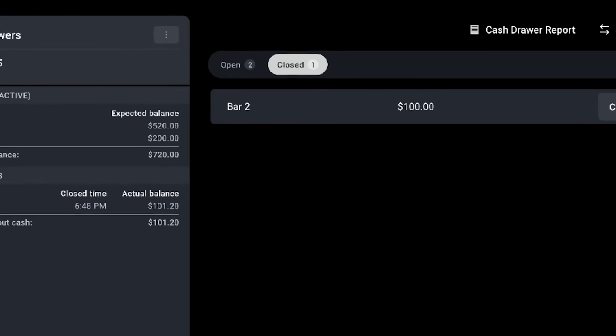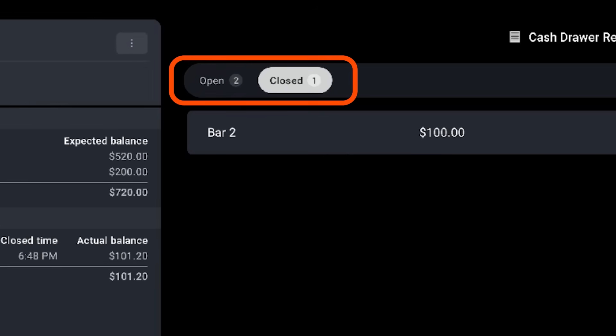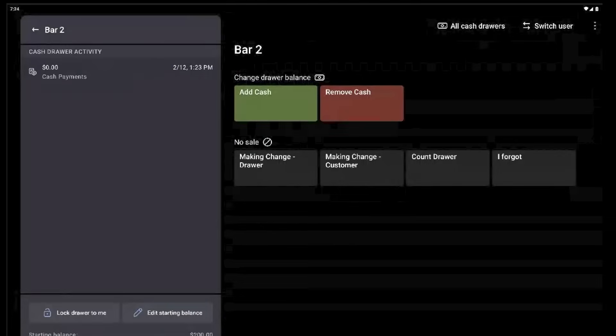We're reducing the number of drawer states by simplifying to just open and closed. We're also reducing the number of upfront options to provide a clearer, more focused interface that makes it easier to understand which actions to take and when. Plus, you'll have access to improved reporting and enhanced cash tracking. Click the link in the description to learn more.